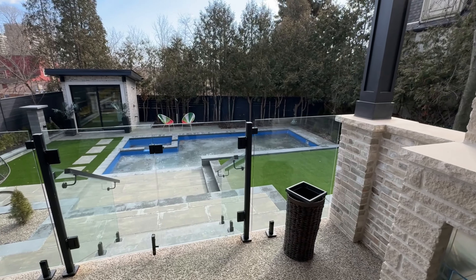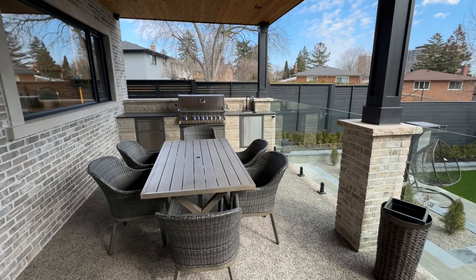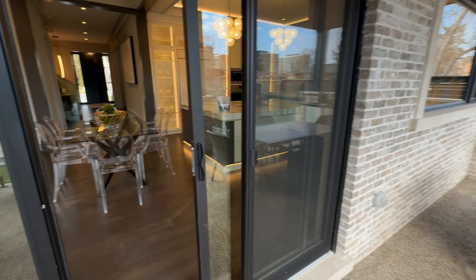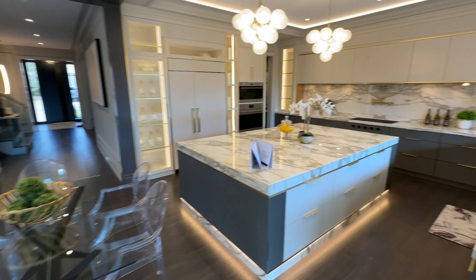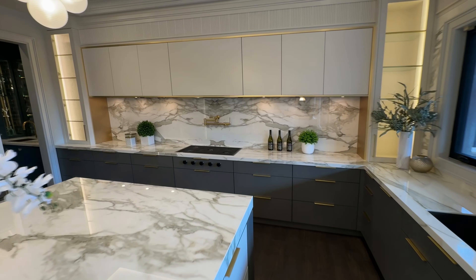A wonderfully oversized center island includes a large breakfast bar and plenty of additional storage and counter space. Built-in appliances, a porcelain backsplash, and display cabinetry make this a marvelous culinary setting.